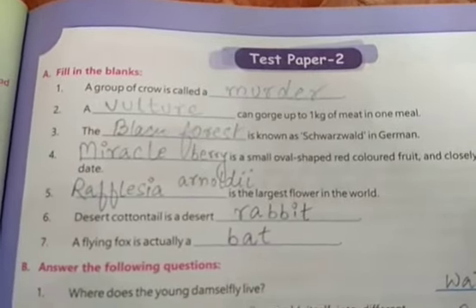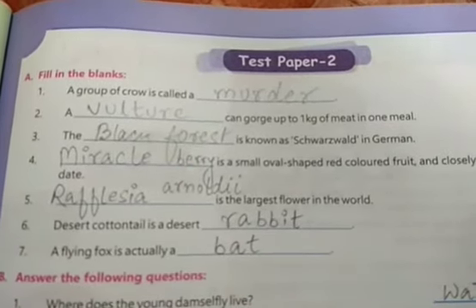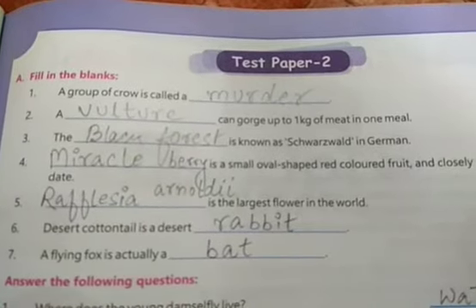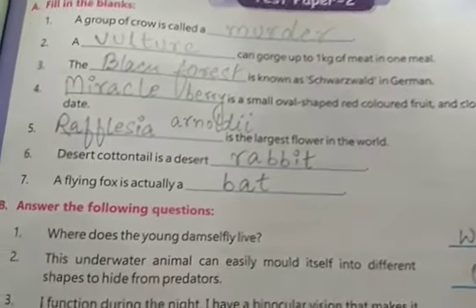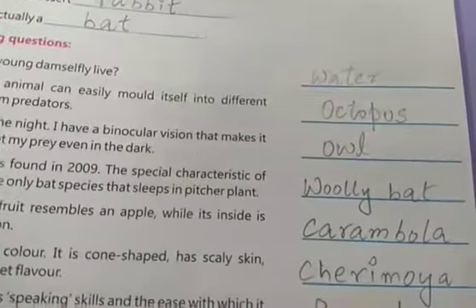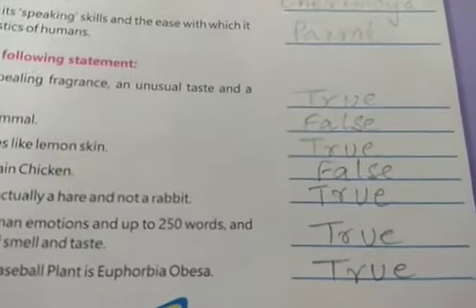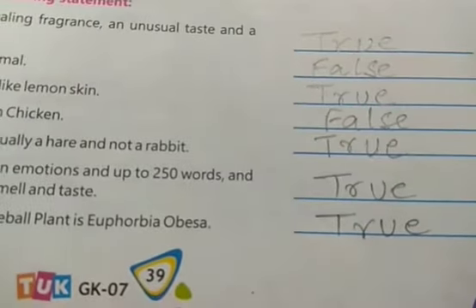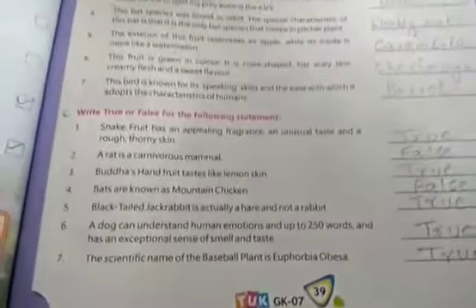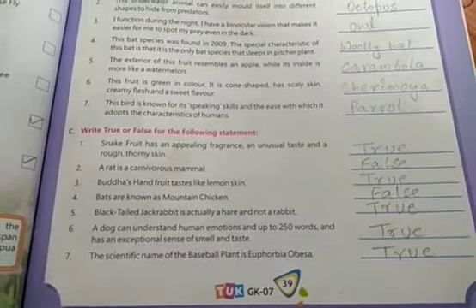Now we come to the end of Unit 3 with Test Paper 2. The fill-in-the-blanks answers are: murder, vulture, black forest, miracle berry, Rafflesia arnoldii, and rabbit bat. For the answer-the-following-questions section, the fill-ins are: water, octopus, owl, woolly bat, carambola, cherimoya, and parrot. The true/false answers are: true, false, true, false, true, true, true. With this, we have completed Unit 3. Goodbye!